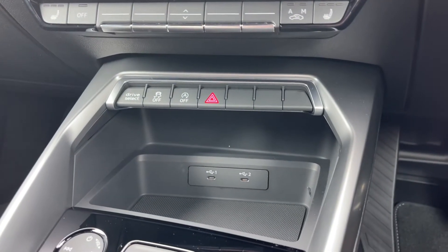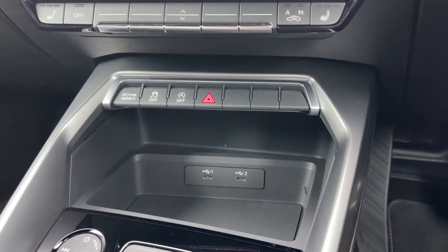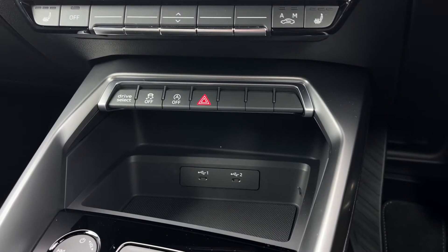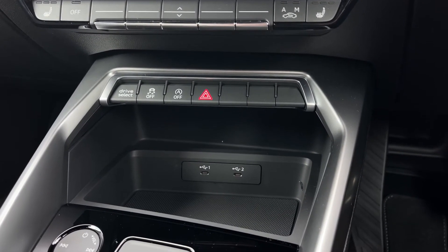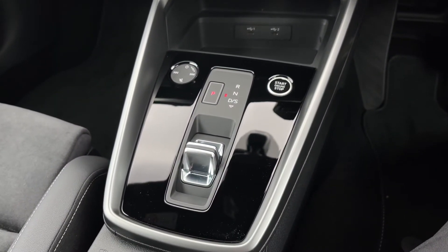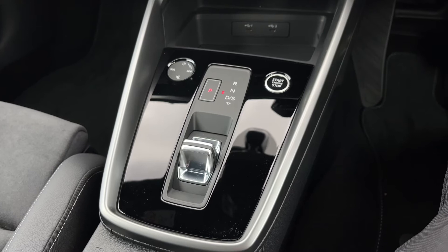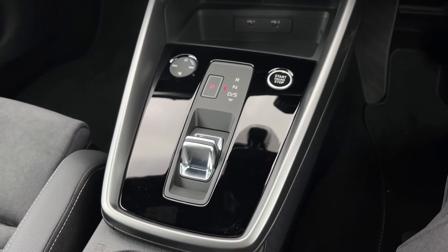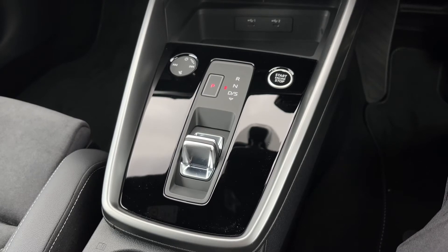Down below, we have some quick access buttons for different menu options. We also have two USB-C ports for keeping those media devices nice and charged, especially when they're connected to the car's system. Moving further back down the centre console, we do have this car's S-Tronic automatic gearbox, the touch-sensitive audio control dial, and the engine stop-start button, which works seamlessly with this car's keyless Go key system.